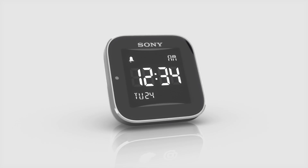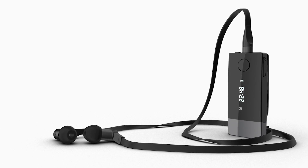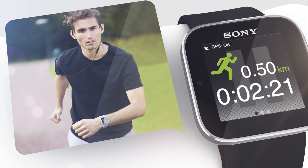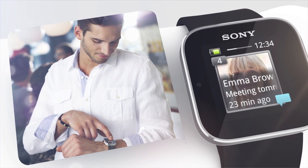Hi! Today I want to show you two new products: the SmartWatch and the Smart Wireless Headset Pro. These products are a part of our Smart Extras family, which means they are more than ordinary accessories, expanding the experience beyond the smartphone.